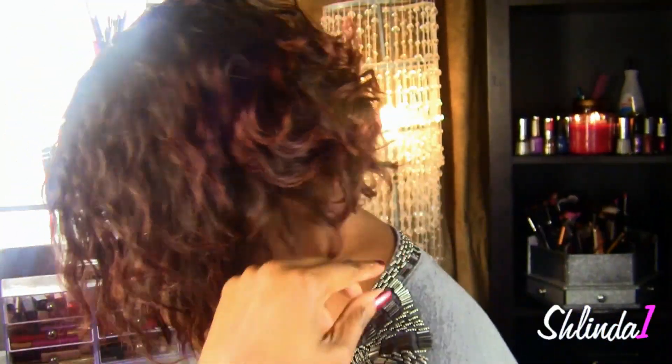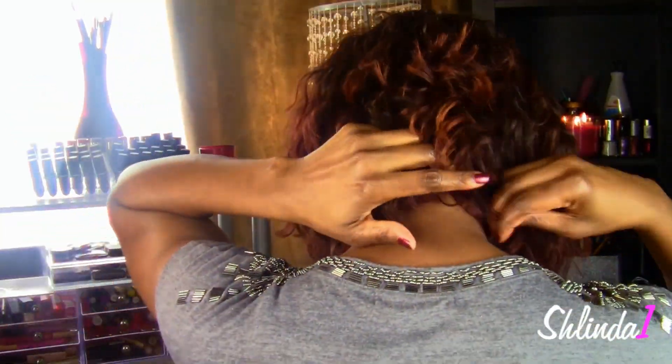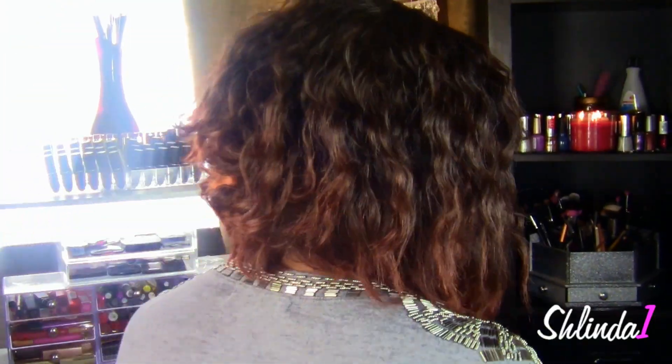I decided to dig into my suitcase of hair and grabbed one of my old units from RPG Show. It actually has a little tiny bit of color — I cut most of the color off but wanted to hold on to a little bit. I chopped it up into a bob, and I'm loving it. So number one would be this Beyoncé-inspired hair that I've been rocking for the month of January.